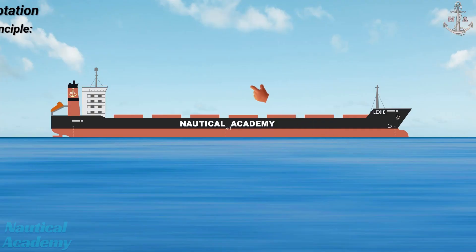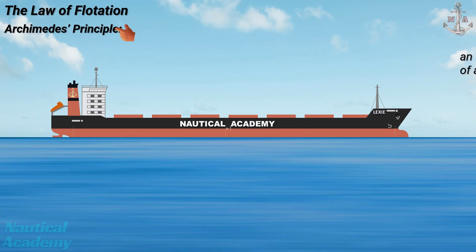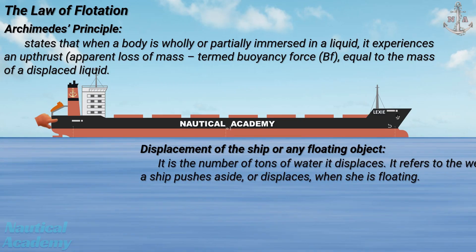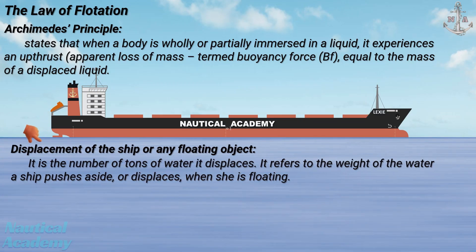The law of flotation, derived from Archimedes' principle, states that when a body is wholly or partially immersed in a liquid, it experiences an upthrust — an apparent loss of mass termed buoyancy force — equal to the mass of the displaced liquid. The term 'displacement' of the ship, or any floating object, is the number of tons of water it displaces. It refers to the weight of the water a ship pushes aside when she is floating.